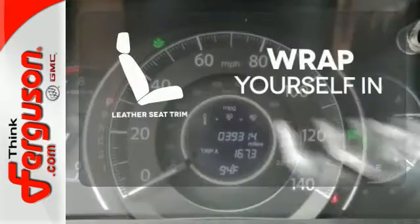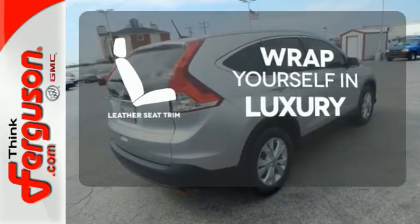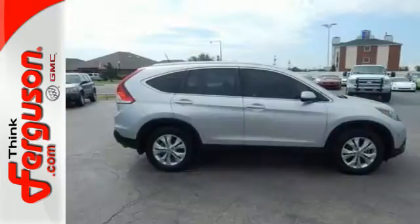The high-quality leather seat trim enhances the style, comfort, and durability of this vehicle's seats, ensuring an enjoyable drive. This SUV provides great fuel economy, along with the highest resale value in its class.